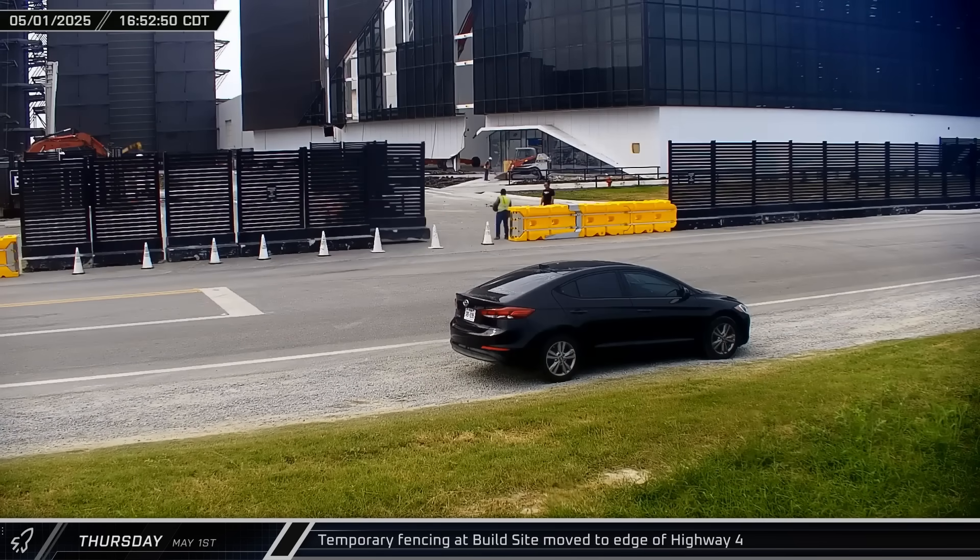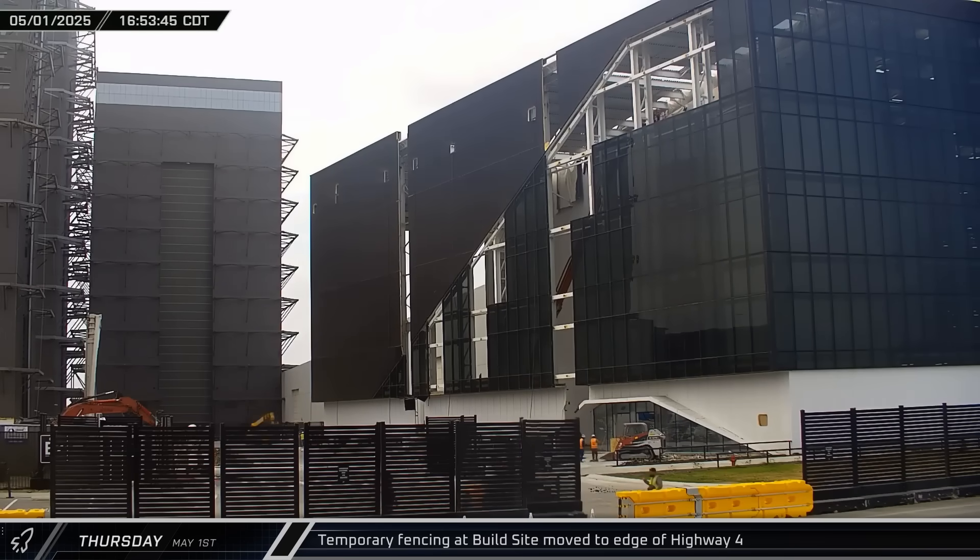Later in the afternoon, construction fencing was moved up to the edge of Highway 4, extending the keep-out zone as far as possible.